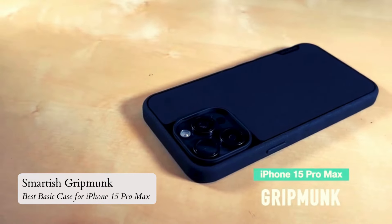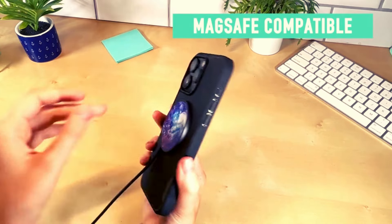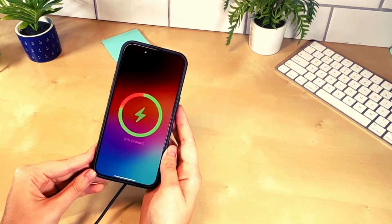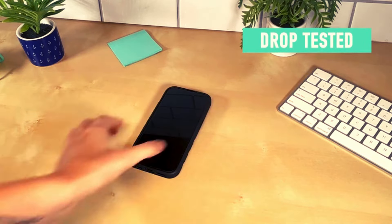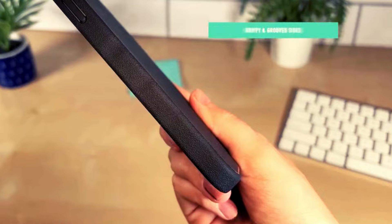Number 1: The Smartish Grip Monk. The Smartish iPhone 15 Pro Max magnetic case is a standout choice for those seeking a stylish and protective solution. With its 1mm raised edge around the screen and camera, it guarantees protection against scratches.